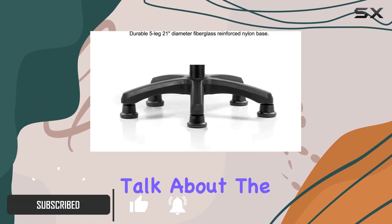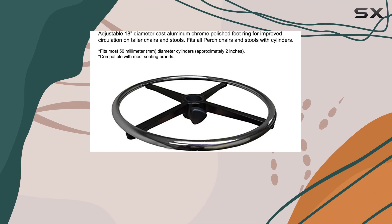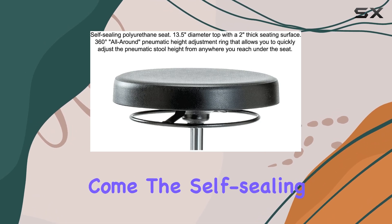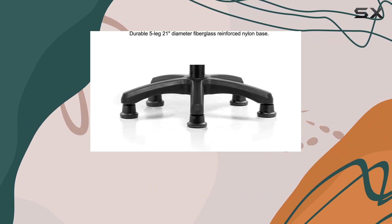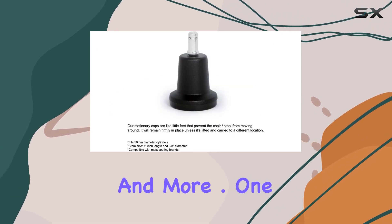Let's talk about the design and build quality of this stool. Crafted in the USA with meticulous attention to detail, the Perch Work Stool boasts a sturdy frame made of polyurethane, ensuring durability and reliability for years to come. The self-sealing polyurethane seat not only provides exceptional comfort but also promotes improved posture, making it an ideal choice for various settings such as medical offices, workshops, salons, and more.